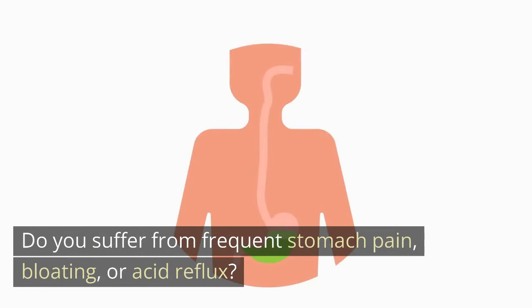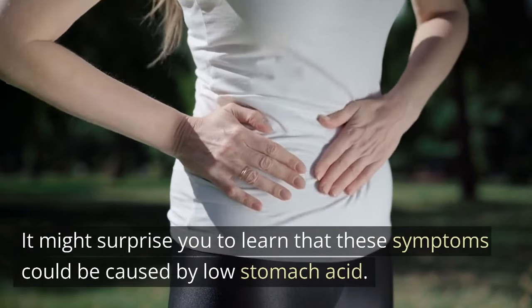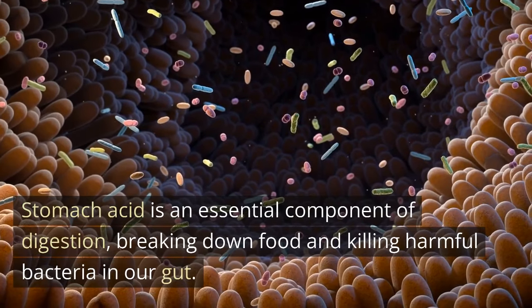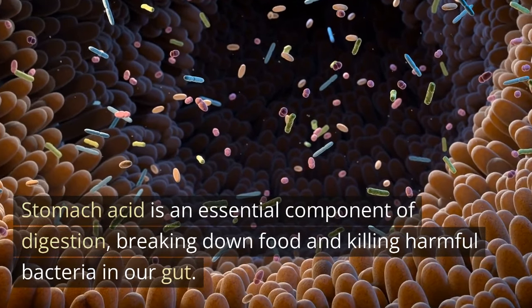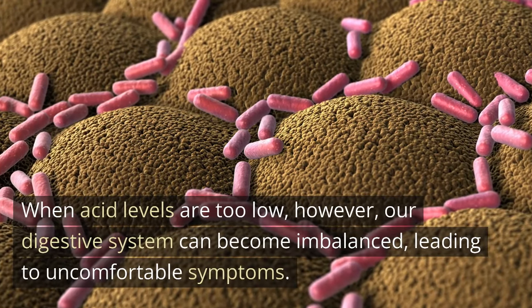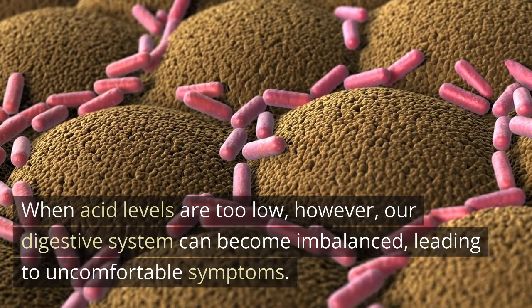Do you suffer from frequent stomach pain, bloating, or acid reflux? It might surprise you to learn that these symptoms could be caused by low stomach acid. Stomach acid is an essential component of digestion, breaking down food and killing harmful bacteria in our gut. When acid levels are too low, our digestive system can become imbalanced, leading to uncomfortable symptoms.